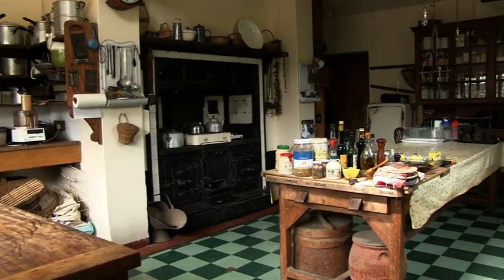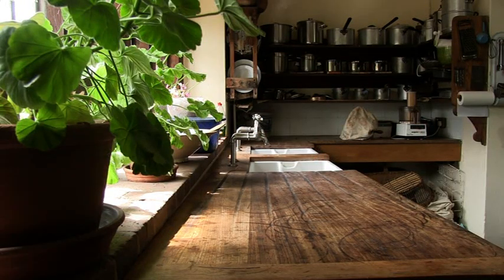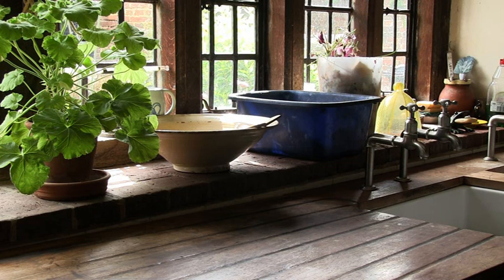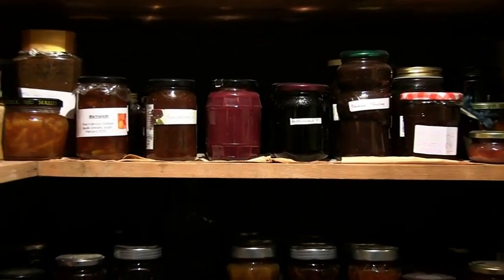The kitchen, designed by Lutyens to the last detail — from the table to the pot stands — is intact. There is a typical deep Lutyens window sill so fruit could be ripened here. Everything that was produced in the garden was used in the house. She canned a lot of vegetables, she bottled a lot of vegetables, they made jam and used whatever was available.